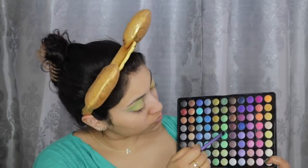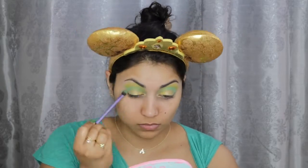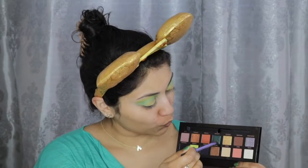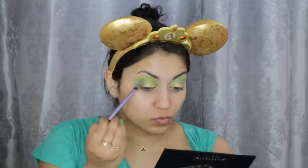Then taking my first ever eyeshadow palette, the 88 Color Palette by BH Cosmetics, I'm taking this bright green shadow and blending the lid and crease colors together. Now jumping into my newest palette, the Prism Palette by Anastasia Beverly Hills, I'm taking the shade Throne and darkening the outer crease with it.